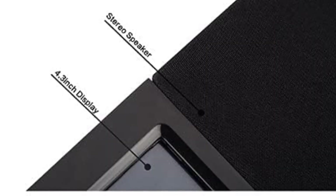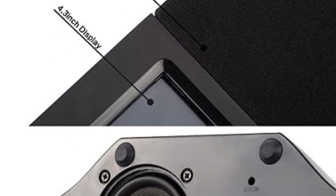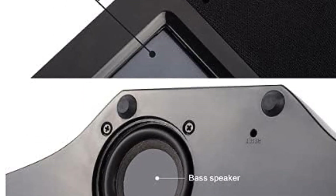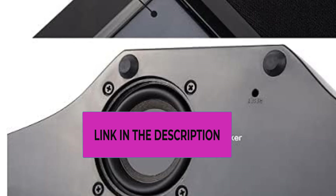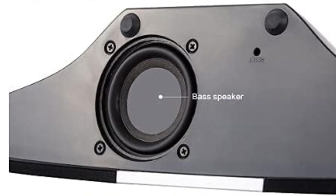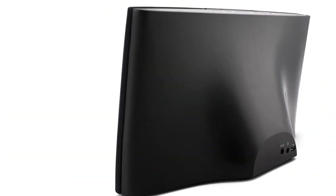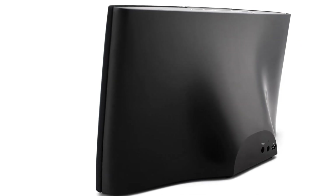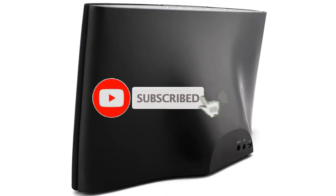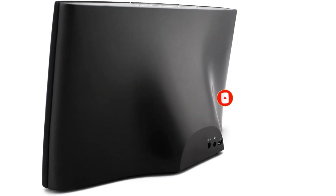Upgraded system with touch screen: the second-gen Sungale Internet Radio is built on an upgraded Android platform, making it the most technically advanced internet radio on the market. Use your finger to guide yourself through the user-friendly interface on the 4.3-inch touch screen to find and select your preferred app or favorite song. Have your own music files? Transfer them onto the internet radio's 16 gigabytes of storage and always have your favorite tunes readily available.